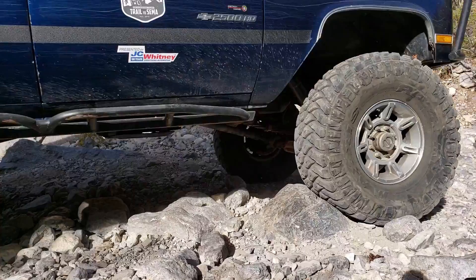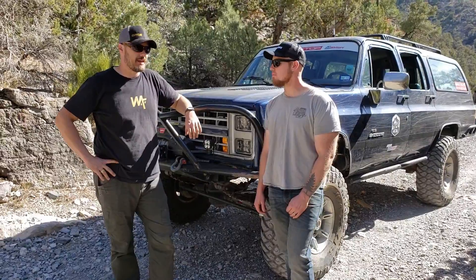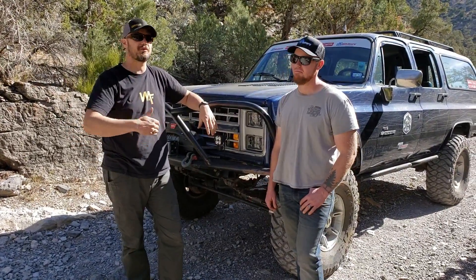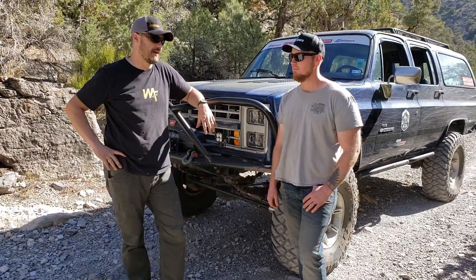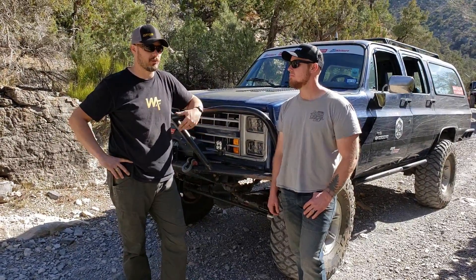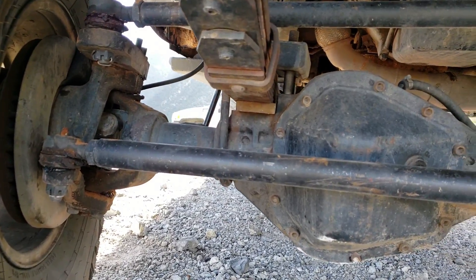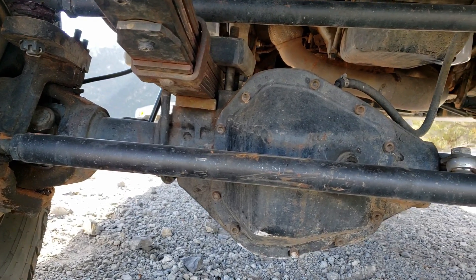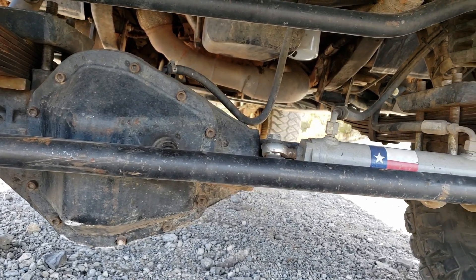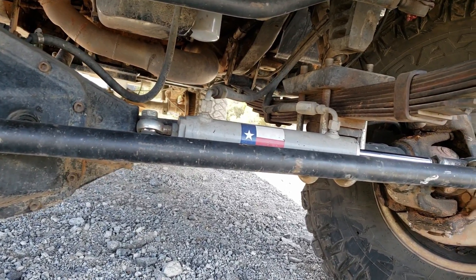What axles do you have under — are they stock? They're not stock. The oldest component in the truck is the rear axle we did 20 years ago. It's a Dana 60 in the front and a 14-bolt in the rear, 4.88 gears, Detroit lockers, 35-spline throughout. I built that rear axle from junkyard stuff — found a housing, found bearing hubs, and pieced it together over about four years on the cheap.